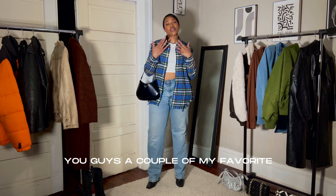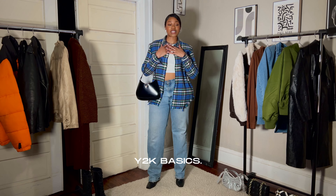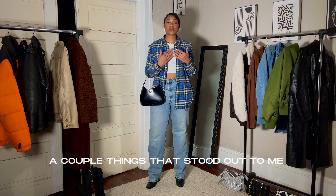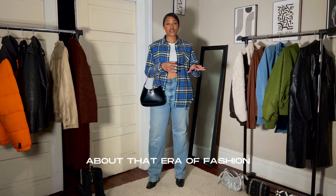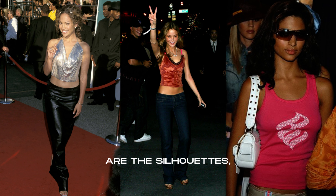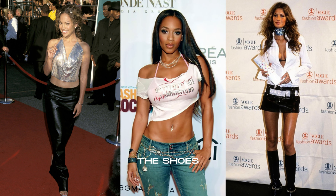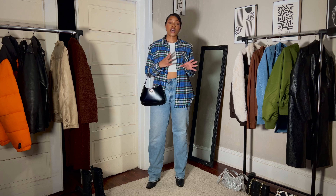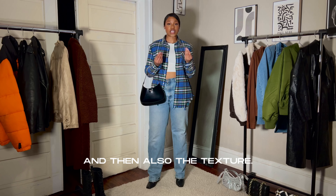Today I'm just going to show you guys a couple of my favorite Y2K basics. I like Y2K. I feel like Y2K is a lot. A couple of things that stood out to me about that era of fashion are the silhouettes from the handbags, the shoes, even like the sunglasses, the coats, and then also the texture.